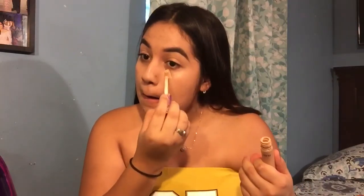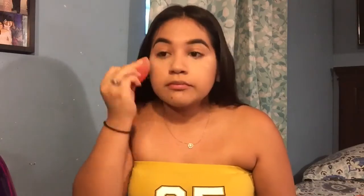For concealer, I'm going to be using my Tarte Shape Tape. With concealer, I do want full coverage, especially under my eyes. I don't like to put a lot — I just go like that because this concealer goes a long way. So I'm just going to blend it out. I also like to put it on my eyelids.